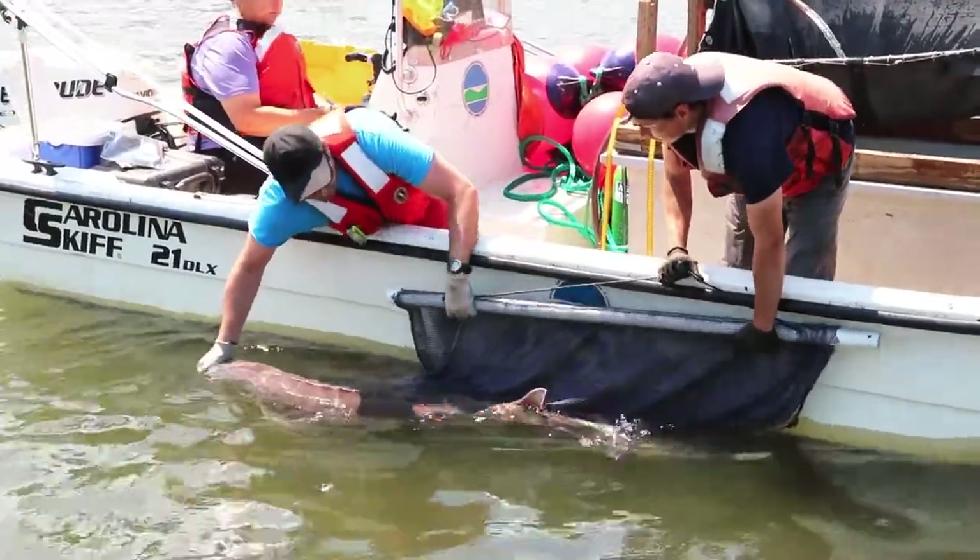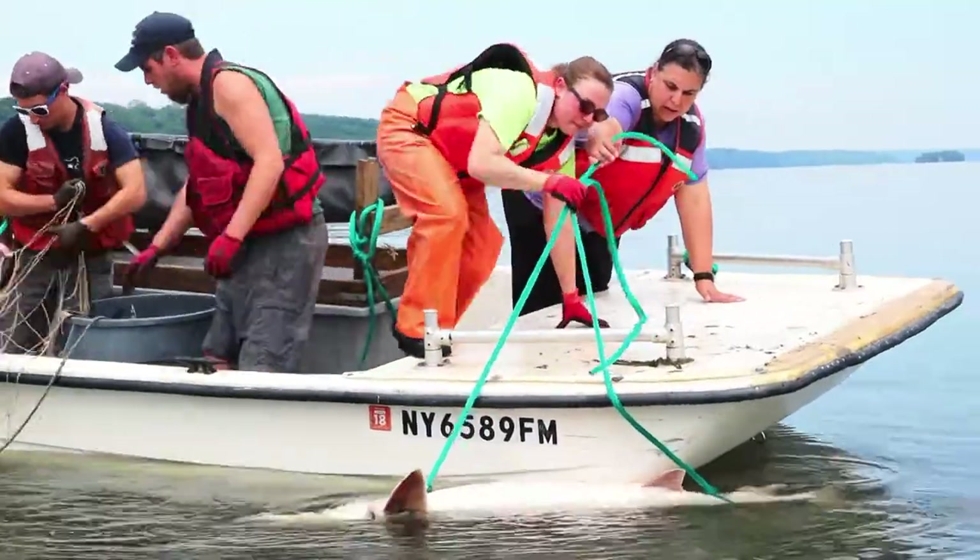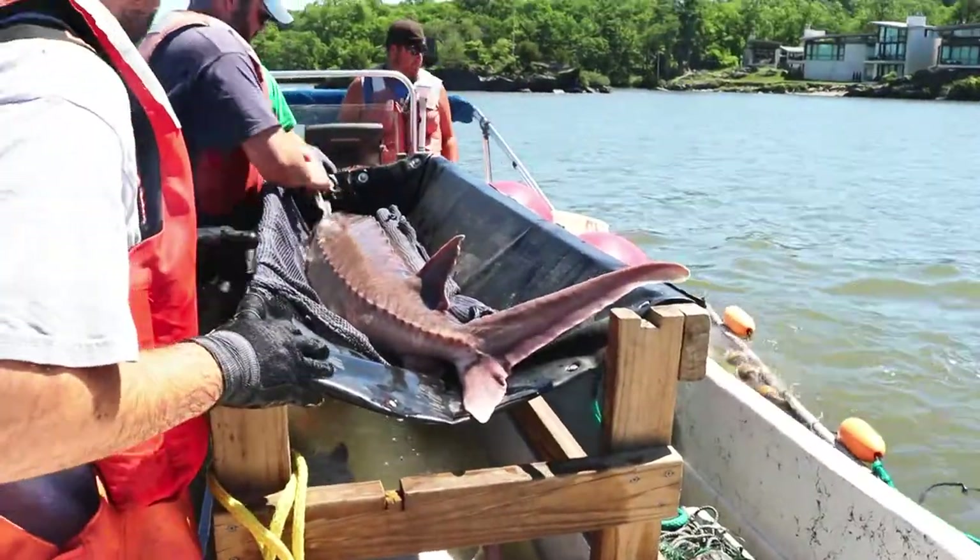We don't want to keep them or hurt them or anything, but just to get an idea of what's here spawning. What I love most about my job is that we're trying to preserve the species for future generations.